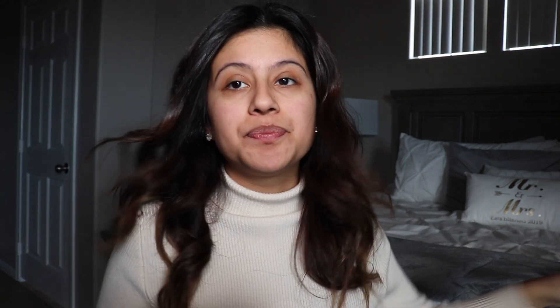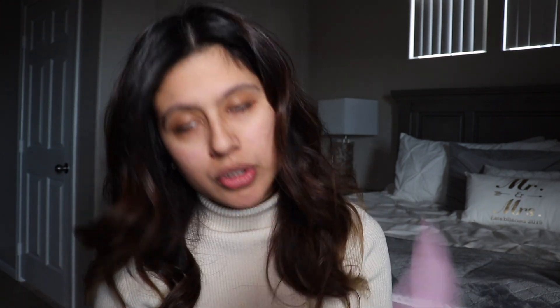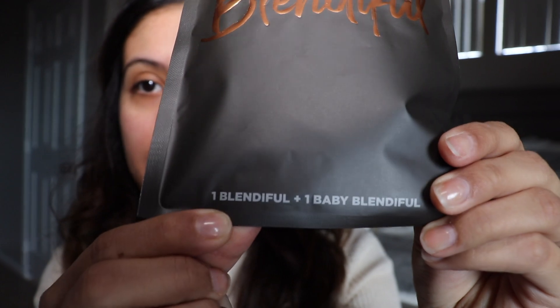So let's see — boom, this is how it comes. What's in there? It just has a receipt. And then it looks like this — it feels so surreal having it in your hands. It looks like that: Tati Beauty Just Blenderful. This is one Blenderful plus one baby Blenderful. On the back it says cleaning instructions: machine wash and dry in a delicate laundry bag, or gently hand wash in warm soapy water, rinse thoroughly and blot dry. Do not bleach, do not dry clean. 100% polyester. No harsh lines. XO Tati.